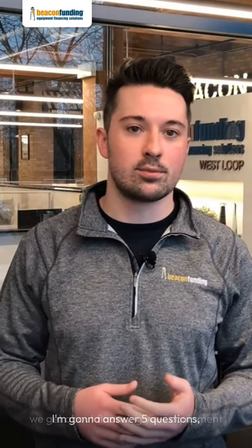Hi, my name is Tom Ralphs. I'm a business development consultant with Beacon Funding. In today's video, I'm going to answer five questions we get about financing your equipment to help you make the best decision for your landscaping business.